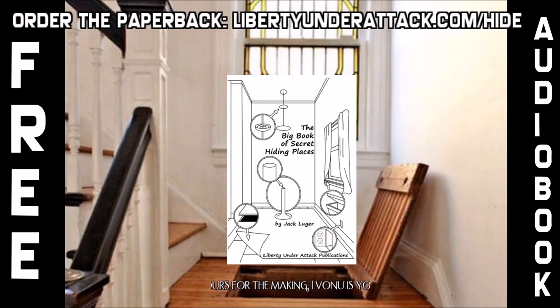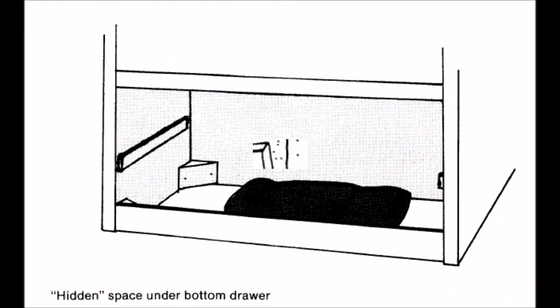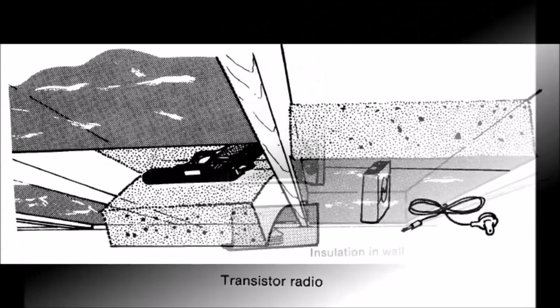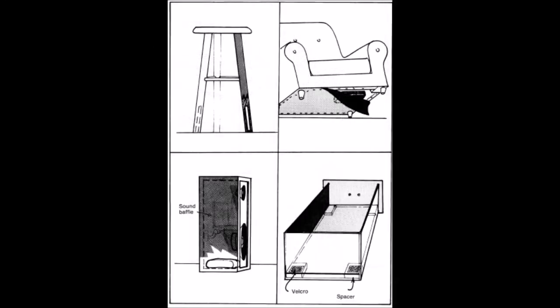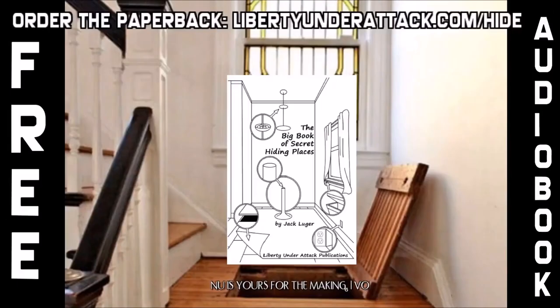A bit of history: although people have been hiding their possessions since before written history, there is very little written on the subject. The cultural explosion of the 20th century brought the greatest volume of literature on hiding places, yet there are still very few books on it. Part of the reason is that most people were illiterate before modern times. Another reason is secrecy — many techniques were truly deep and dark secrets.